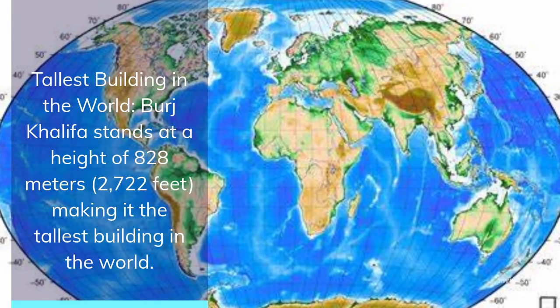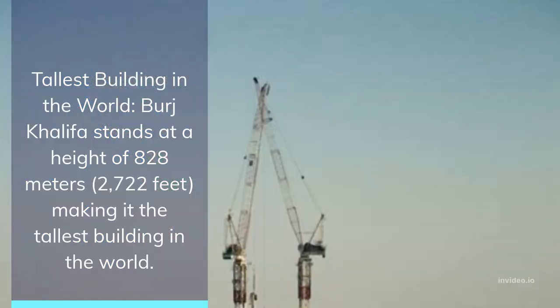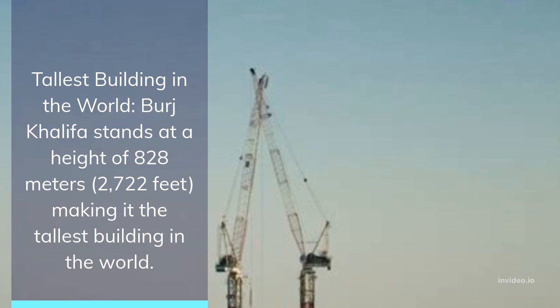Tallest building in the world: Burj Khalifa stands at a height of 828 meters, 2,722 feet, making it the tallest building in the world.